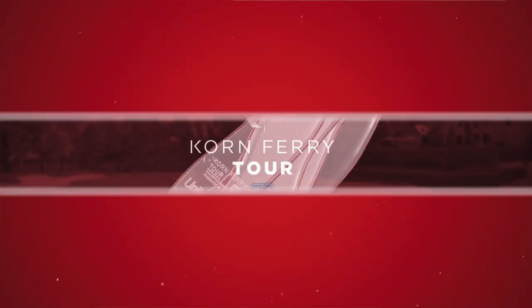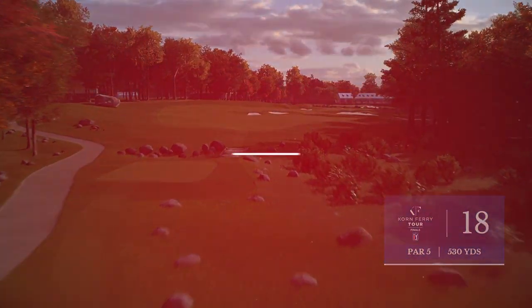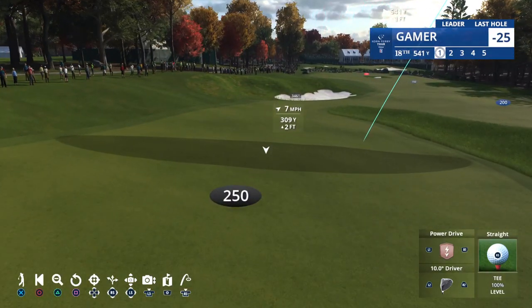Some good playing here toward the end of the round — birdies at 16 and 17, and she'll move to 25 under. Now onto the 18th and a big par 5 to finish out the round. Course record is 61 — let's see what you can do here.